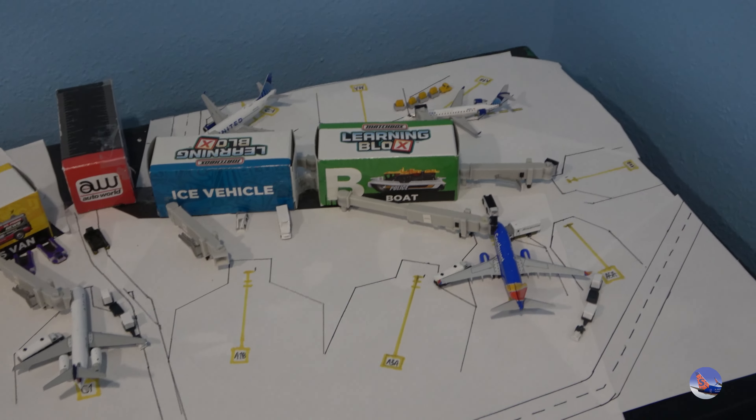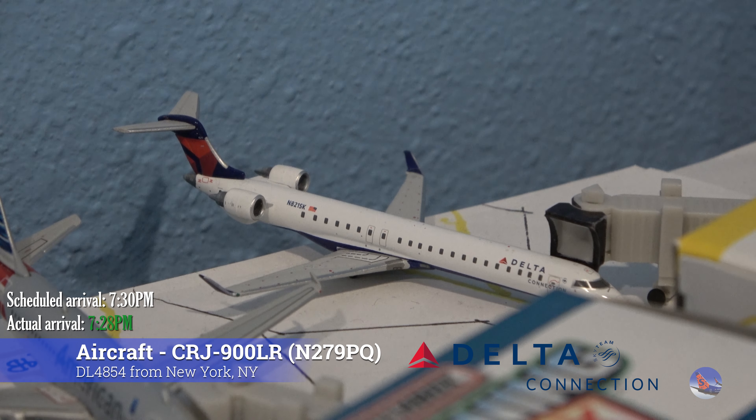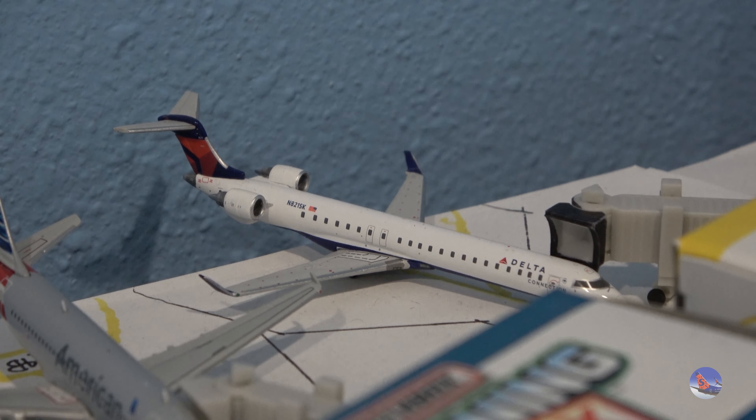That is everything we have at Concourse A — pretty barren over here, but Concourse C is very much loaded, so let's take a look. At Gate Charlie 2 we have this Delta Connection CRJ-900 coming in from New York LaGuardia as flight 4854, operated by Endeavour Air, at 7:28 p.m., ahead of a scheduled 7:30 p.m. arrival.